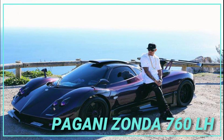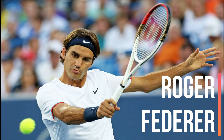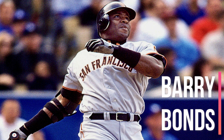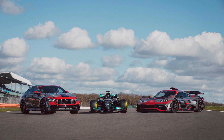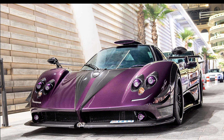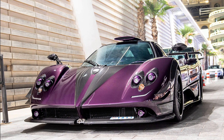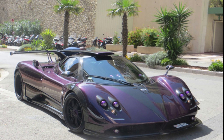The Pagani Zonda 760 LH — if you're Roger Federer, you want your name on a tennis racket. If you're Barry Bonds, maybe a baseball bat. But if you're Lewis Hamilton, you definitely want a fast, powerful, and rare supercar to bear your initials. And with Pagani's Zonda 760 LH, which stands for Lewis Hamilton, of course, Pagani did just that for the Formula 1 ace.